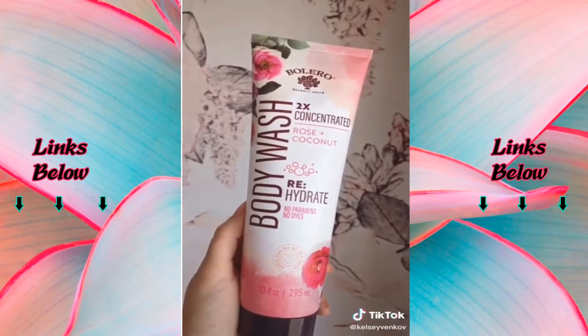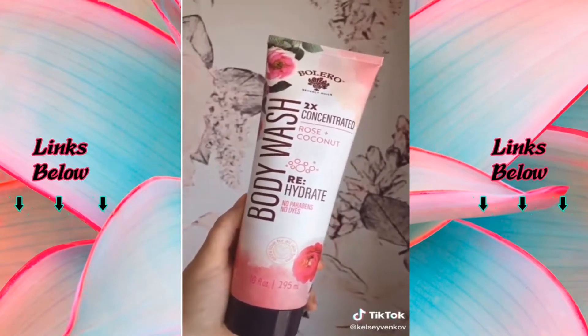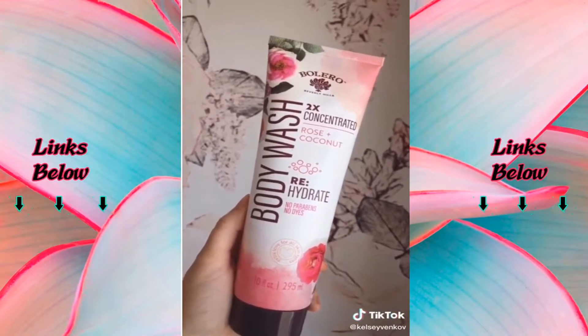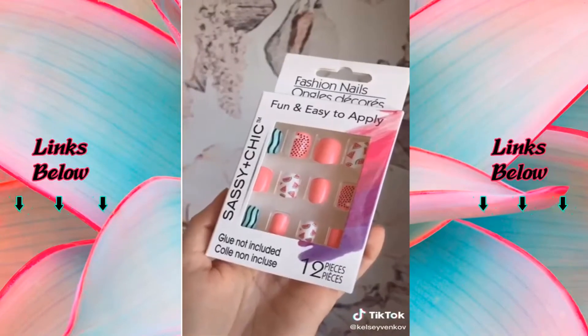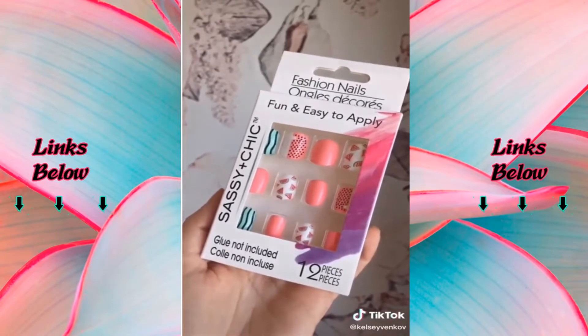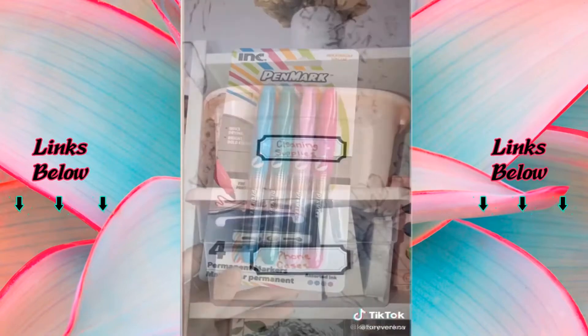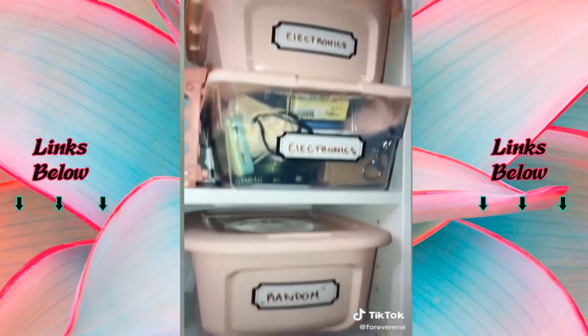They just got in their new spring line from Bolero and I loved this body wash — it smells incredible and comes in a few different scents. My nails are looking a hot mess so I thought I would give these a try — I thought they looked cute. They also have a whole line of nail stickers if these aren't your thing. This is how I use the little labels for my containers.